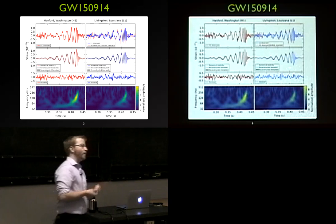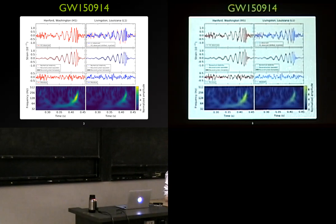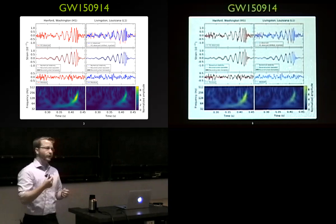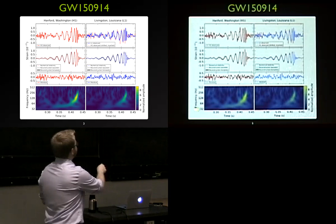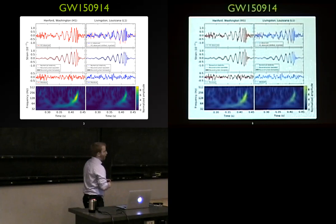We have two different reconstructions. Our modeled searches use strong models for what the compact binary gravitational wave should look like. We also have our unmodeled burst searches — meant to catch things we didn't expect, like supernova explosions. The signal was so loud that even those unmodeled searches could pull it out with high fidelity. After subtracting our best fit for the signal it looks like noise, as expected. The spectrograms show the chirp structure: early times at low frequencies sweeping up in frequency toward merger.